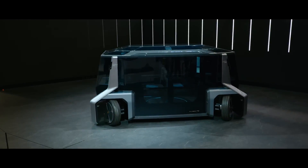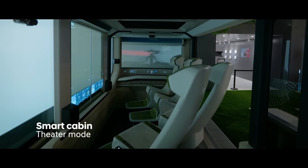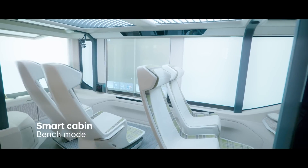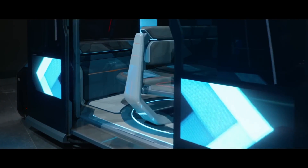The M-Vision-HI, on the other hand, boasts large seats, displays on the windows, and the ability to watch movies and shop online while on the go. Although these concepts look great and offer exciting possibilities, some might find them too flimsy.